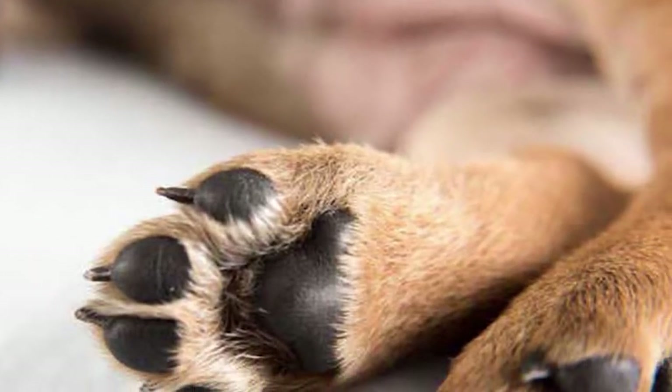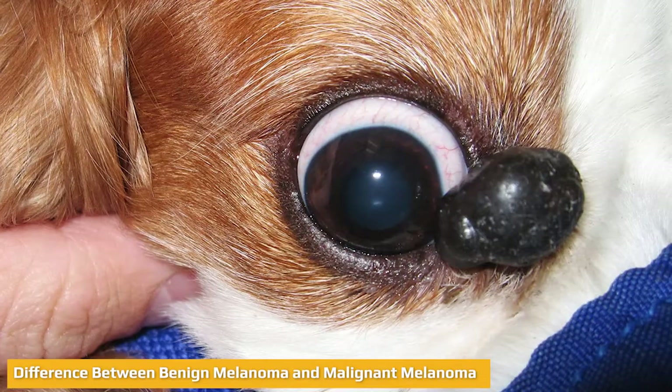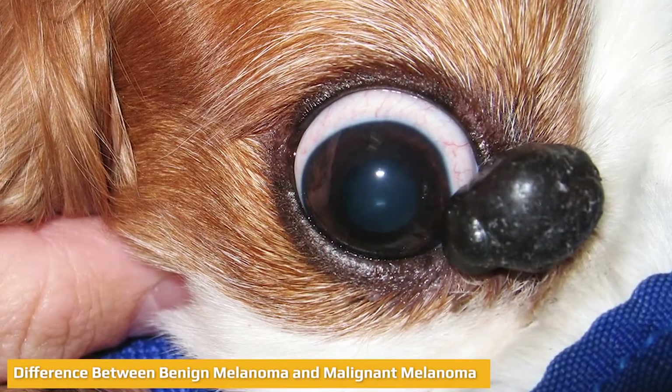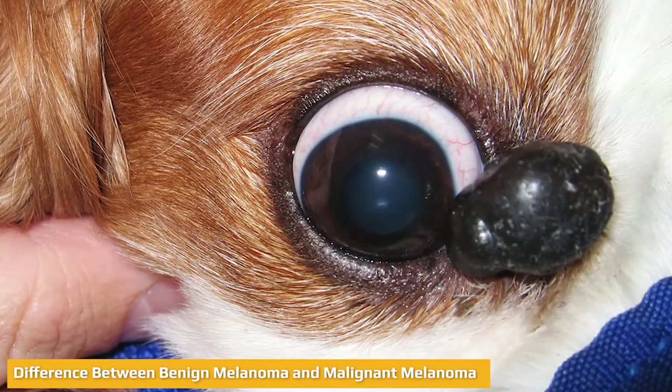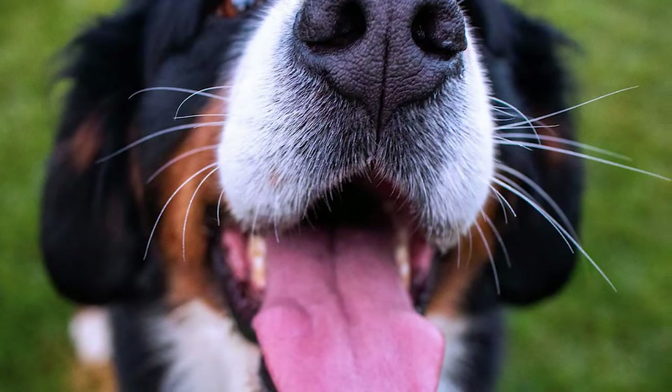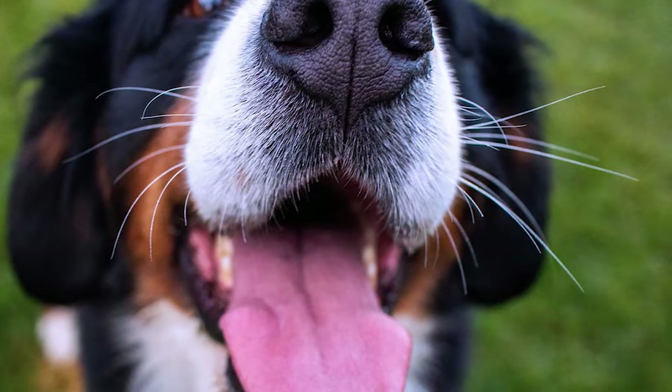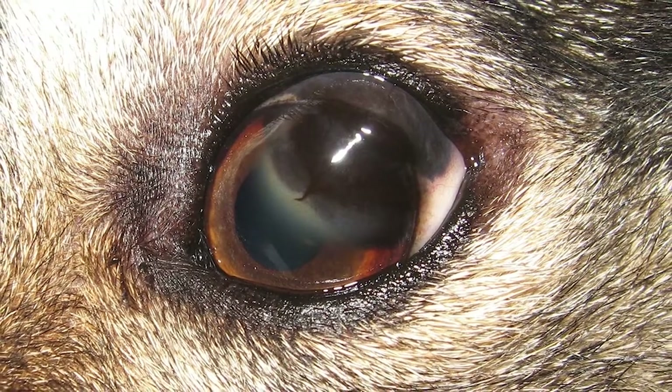Some tumors are not pigmented and may appear as a pink lump. Although melanoma tumors can behave in different ways and are difficult to predict, doctors can focus on the behavior of the tumor based on its location, thickness or depth, and the properties of the cancerous cells.